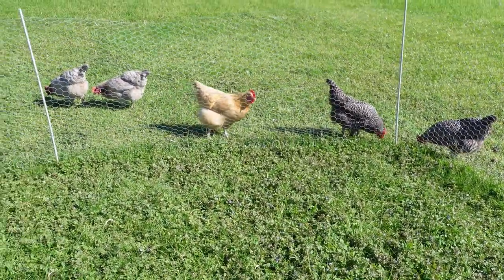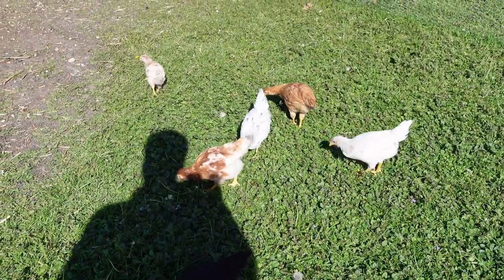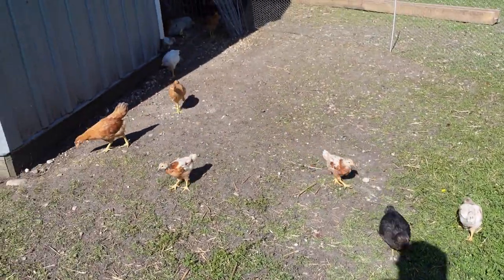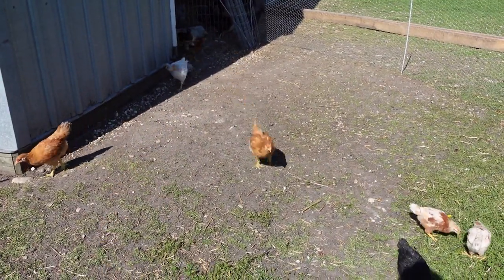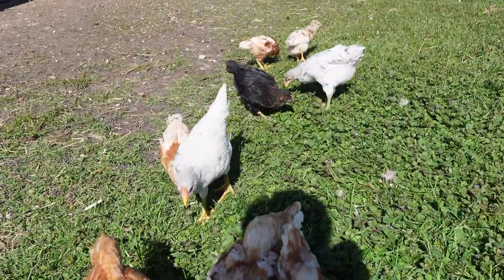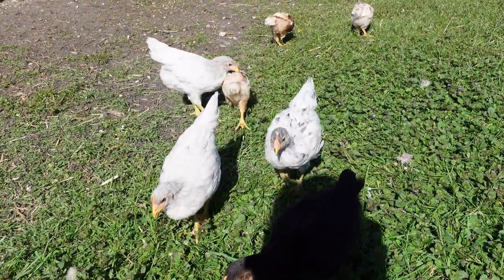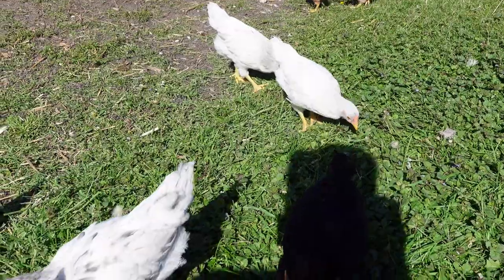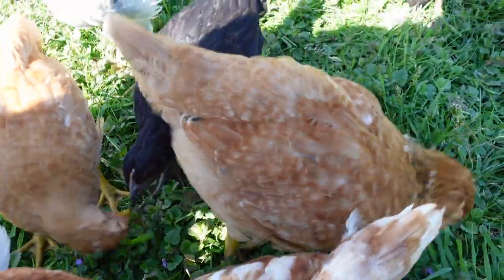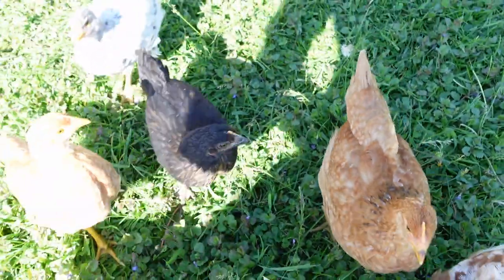So they can come face to face, but they can't get pecked on. They're not quite big enough to really mix. They'll come out and run around. I do notice a lot of flying, a lot of flapping of the wings — they are testing those wings out.